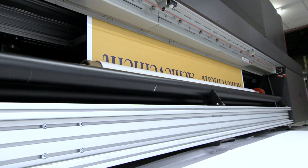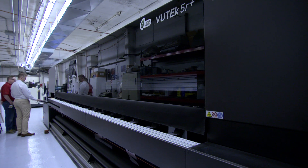That's VUTEC capability in action. Bottom line, Alan, are you happy with your VUTEC printers? Yes, we're very happy with the purchase of the 3R and 5R.